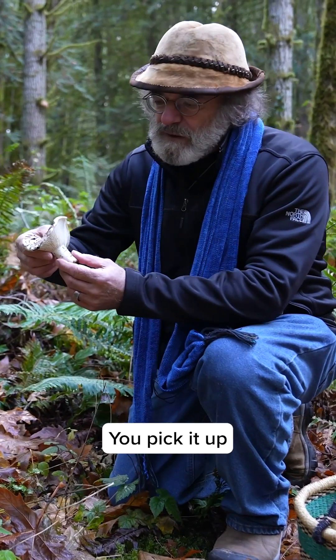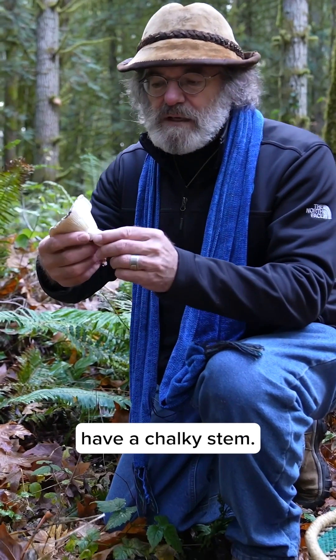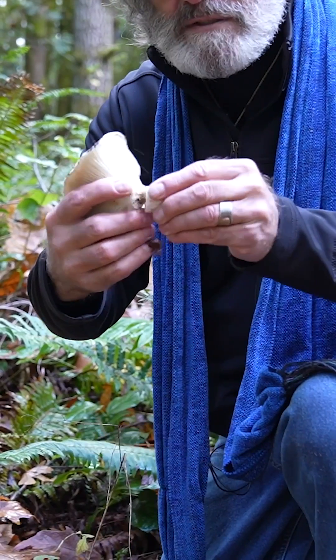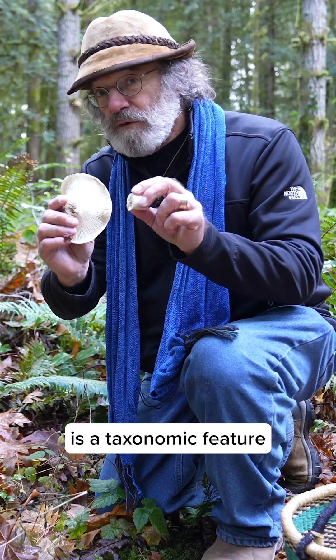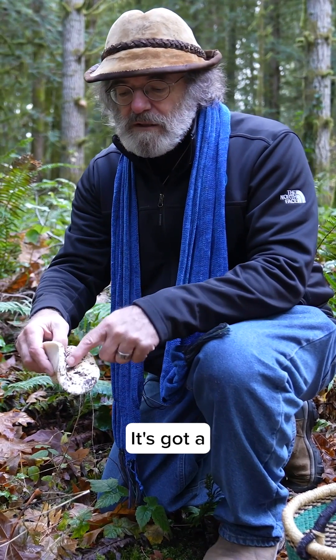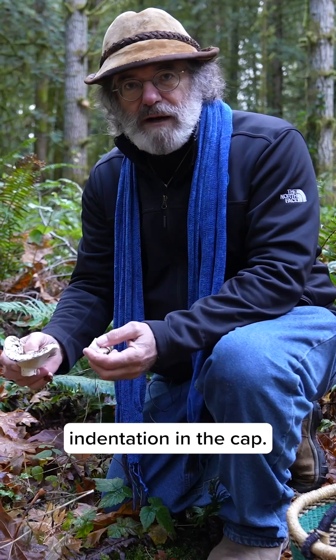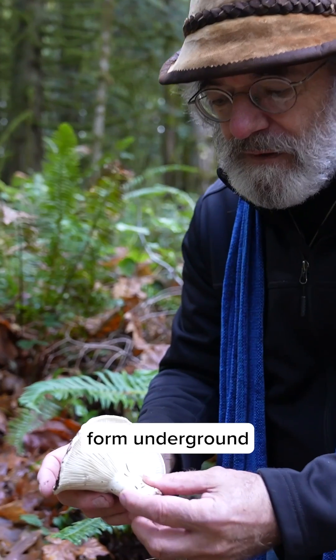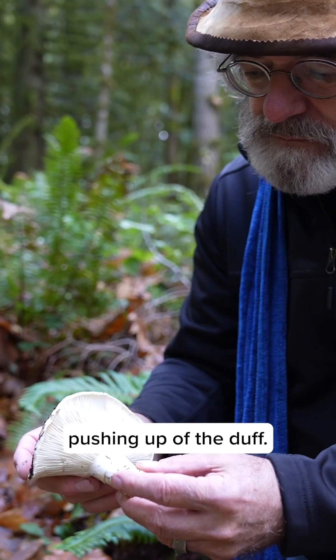Here it is — you pick it up, and Russula have a chalky stem, so when you break the stem it snaps. That actually is a taxonomic feature for identification. It's got white spores, a short foot, and an indentation in the cap. They also sometimes come up as mushrooms which means they form underground and you just see a little pushing up of the duff.